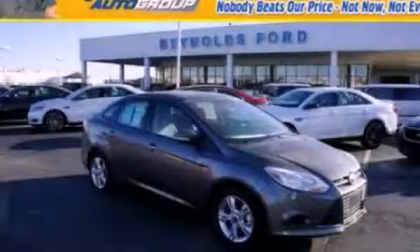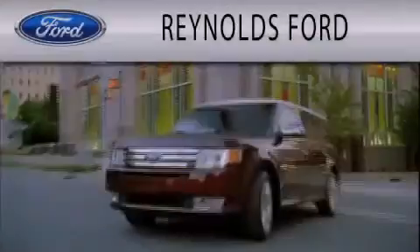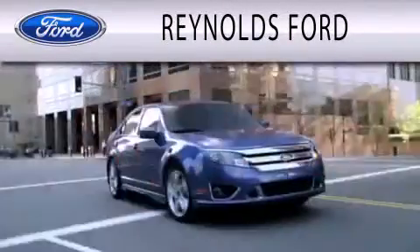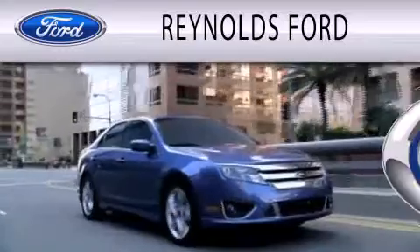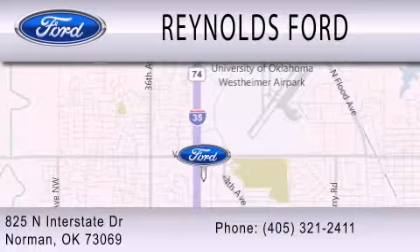Contact us today and schedule your opportunity to see this vehicle in person. Reynolds Ford is dedicated to doing everything possible to ensure that the experience you have selecting your next vehicle is as pleasant as possible. We are located at 825 North Interstate Drive in Norman.